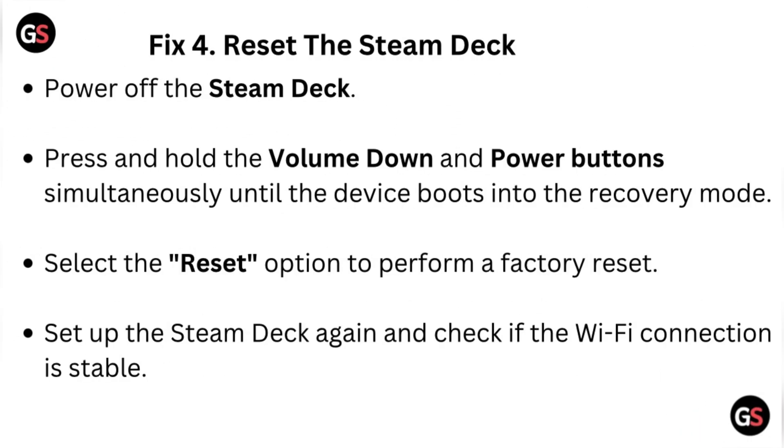Fix four: reset the Steam Deck. Power off the Steam Deck, then press and hold the volume down and power buttons simultaneously until the device boots into recovery mode. Select the reset option to perform a factory reset. Set up the Steam Deck again and check if the Wi-Fi connection is stable.